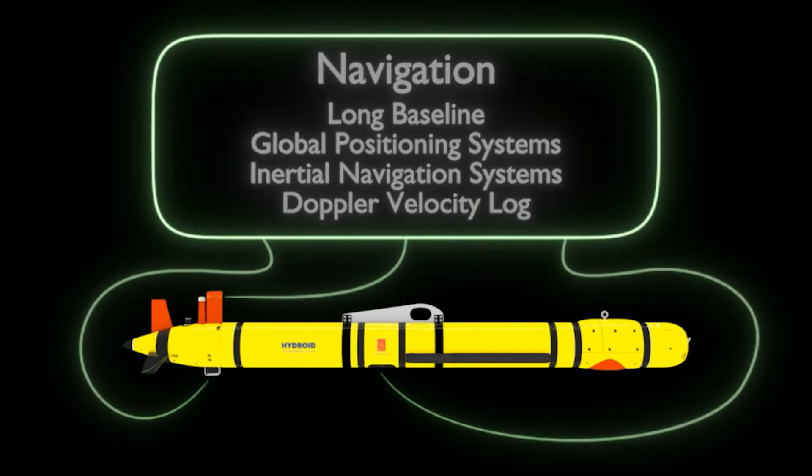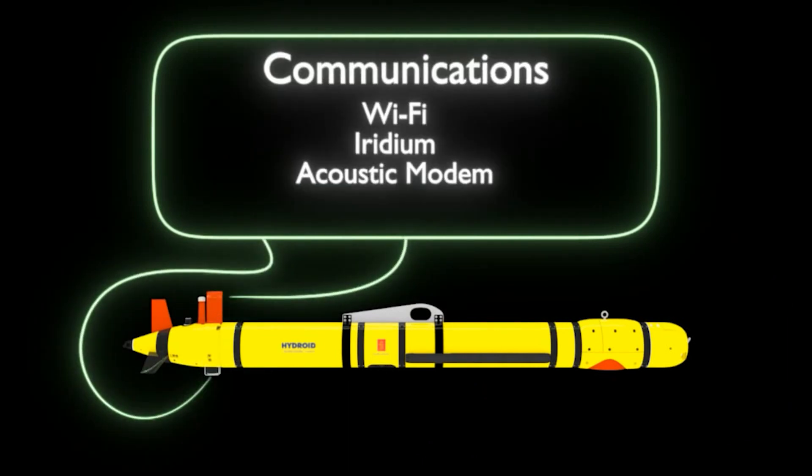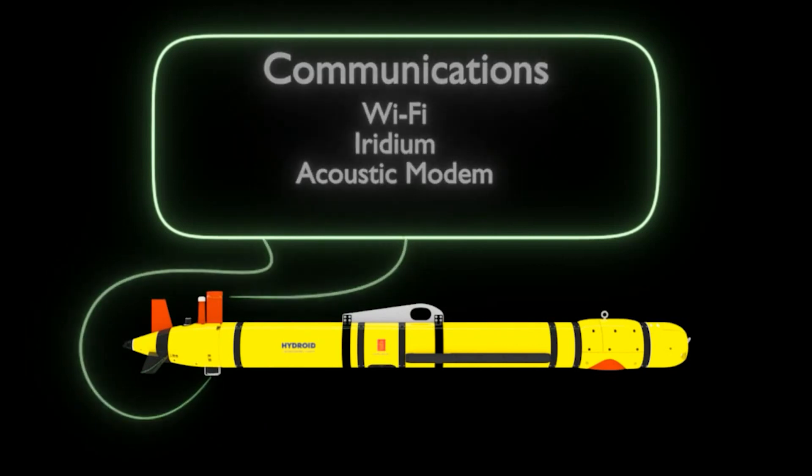The new UUV can deliver unrivaled mission capabilities for mine countermeasures, hydrographic surveys, intelligence gathering, surveillance, and electronic warfare because of its enhanced characteristics.